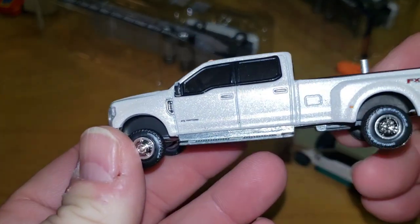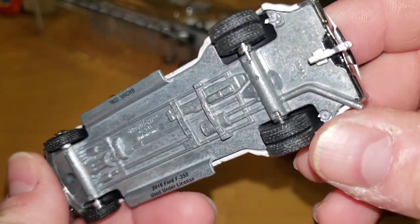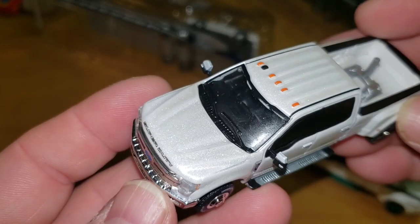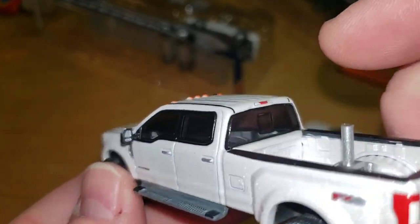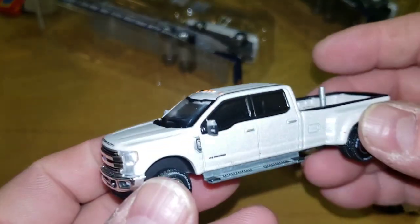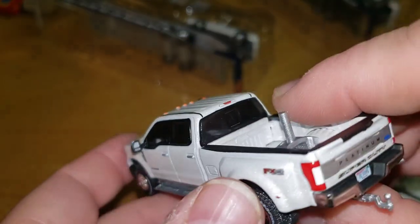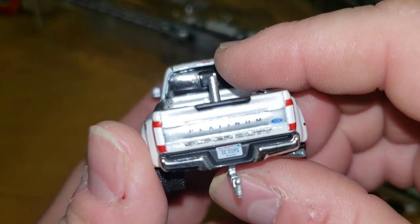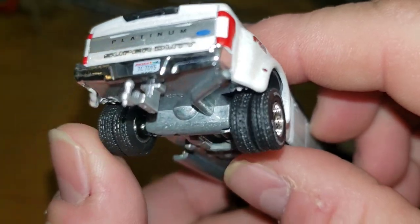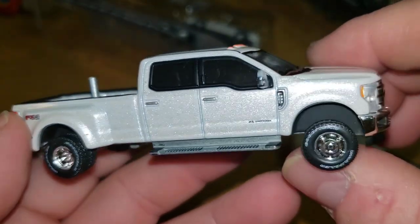Here is the 2019 Super Duty F350, metal base, Hitch and Tow dually. Nice paint — really, really like this paint. Front windshield, tinted windows all around except for the windshield. Like the big mirrors. Lights on top, FX4 Platinum Edition, Super Duty across the back, Town and Country Toys Wisconsin plates. Really nice truck — big diesel exhaust sticking out the rear. Man, this truck's nice.